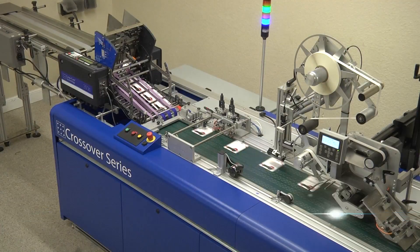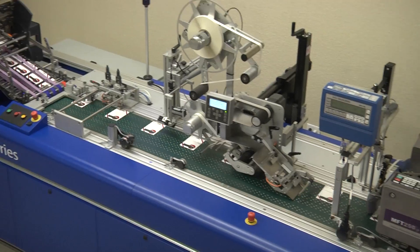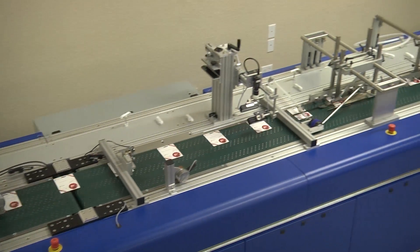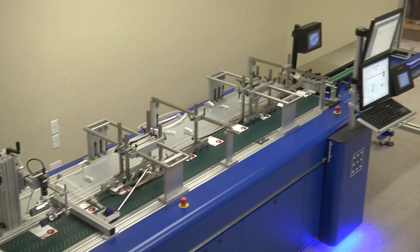CrossCore Technology designs and manufactures world-class card systems and supplies. In partnership with our customers, we engineer tailor-made, state-of-the-art production platforms that deliver unparalleled performance and efficiency.